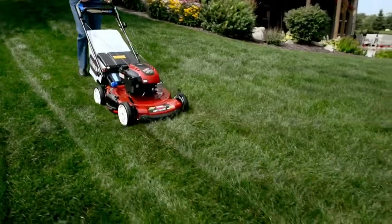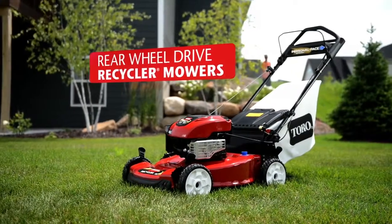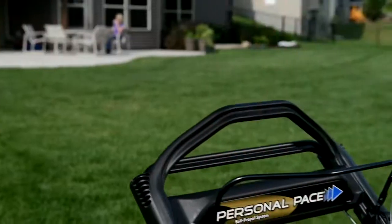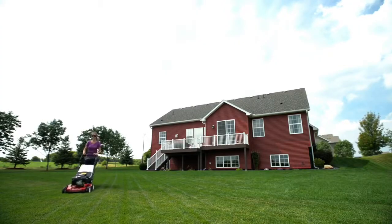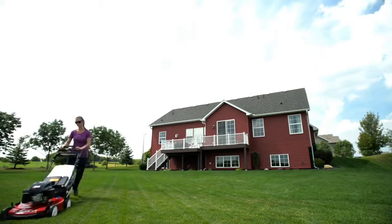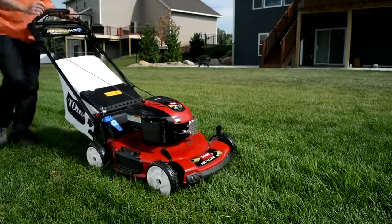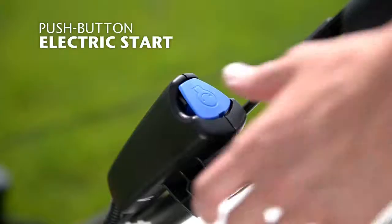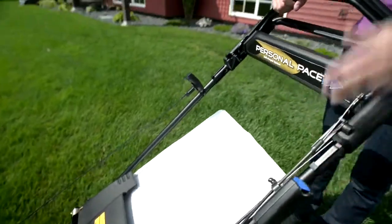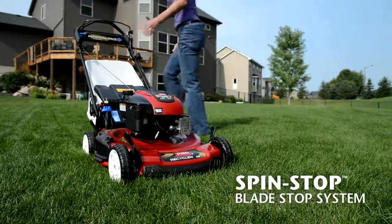For strong traction, maneuverability and bagging performance, step up to a rear wheel drive recycler model featuring Toro's patented personal pace system that puts you in control by sensing and adapting to your preferred walking pace. In addition, the bag on demand feature lets you easily switch from mulching to bagging. Options include push-button electric start for easier starting and the spin stop blade stop system for added convenience.